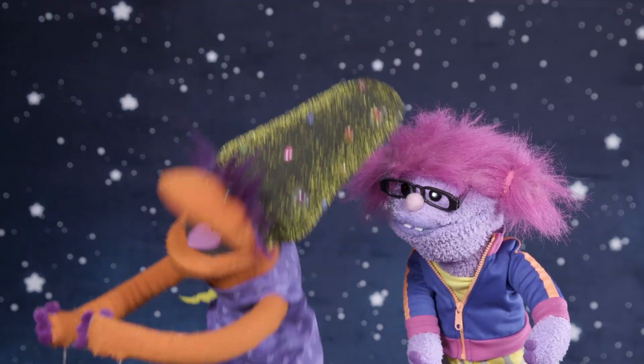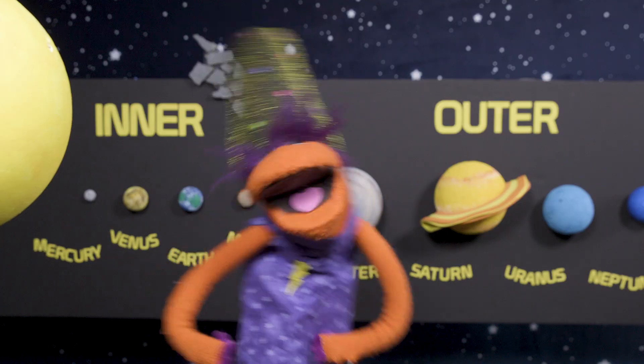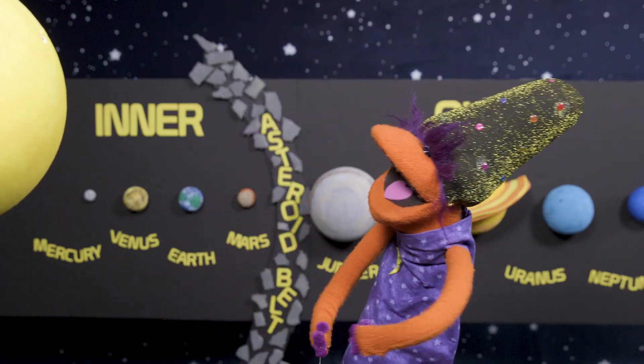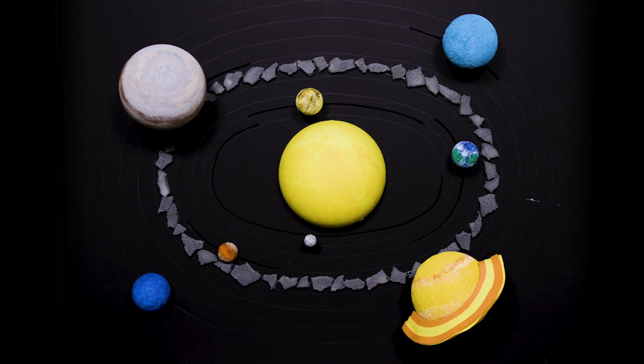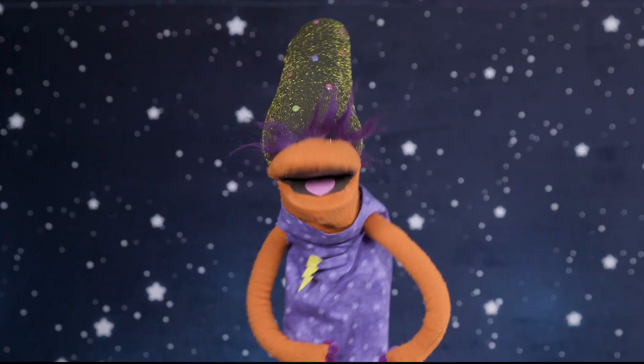Inner and outer planets, inner and outer planets, divided by an asteroid belt. And outer planets — over the sky and space. That stars the sun — don't get too close or you'll melt.